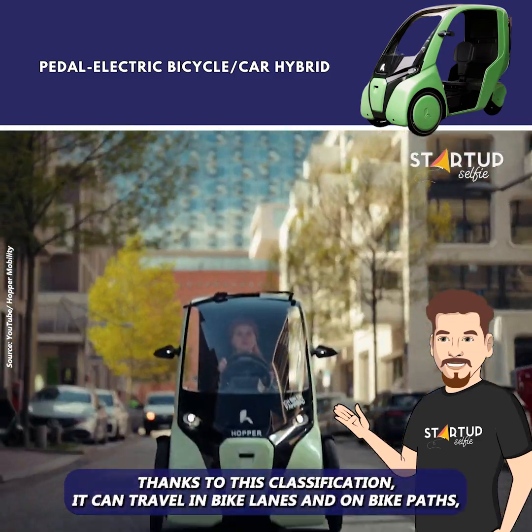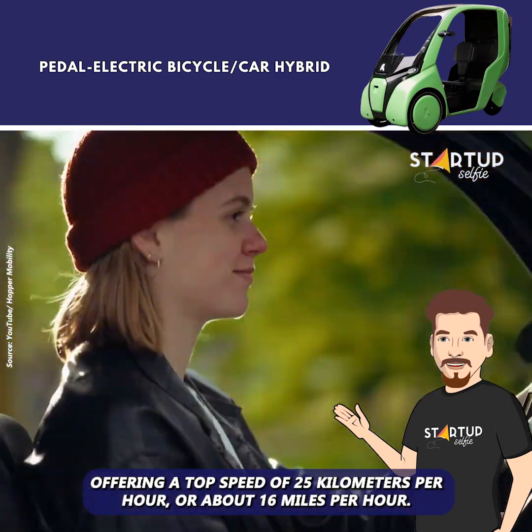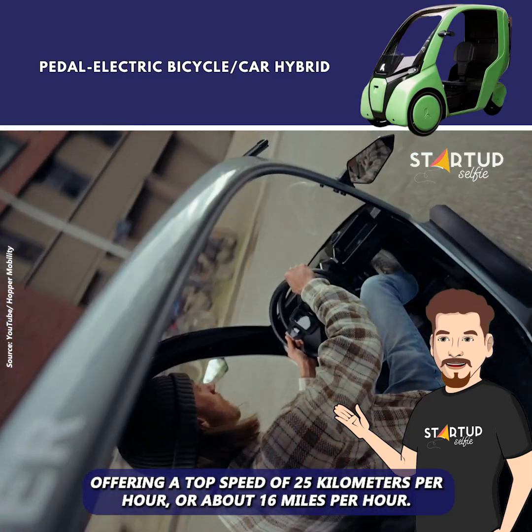Thanks to this classification, it can travel in bike lanes and on bike paths, offering a top speed of 25 km per hour, or about 16 mph.